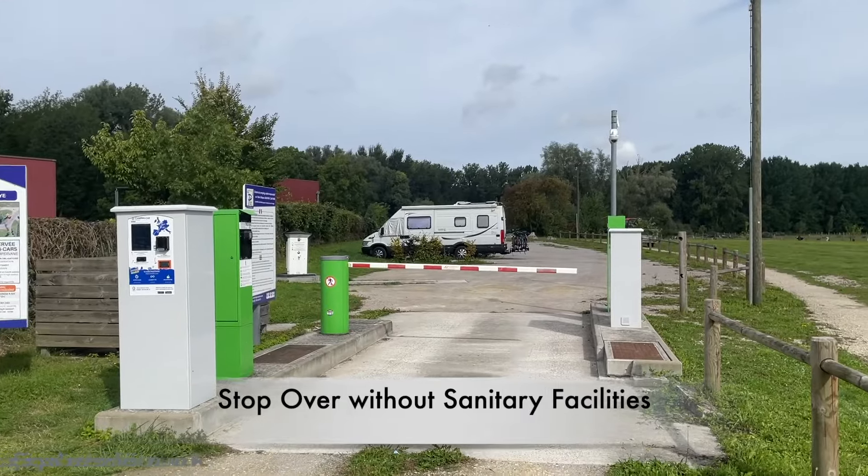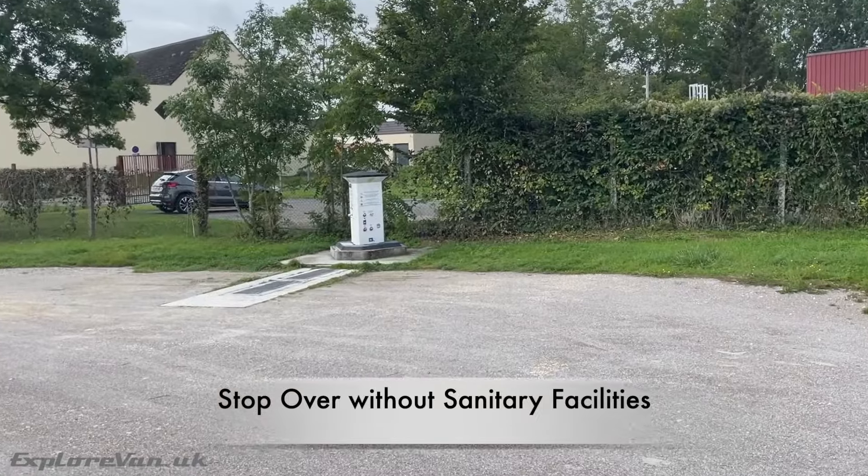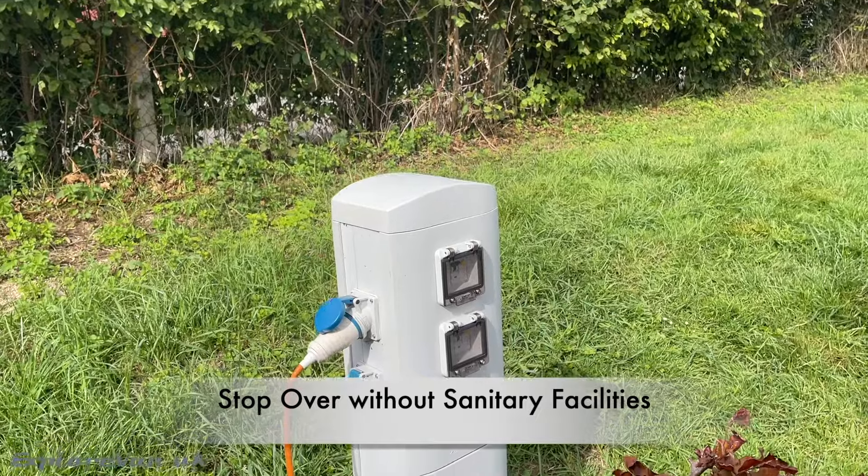Stopovers without sanitary facilities are basic park-ups. They usually have fresh water, grey and black waste disposal, and most also have electric hookup.